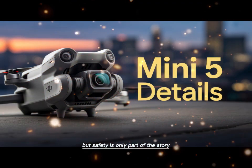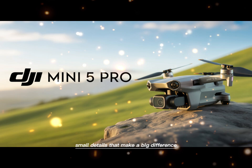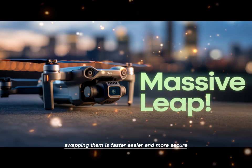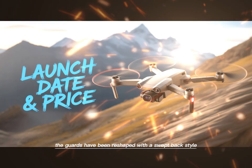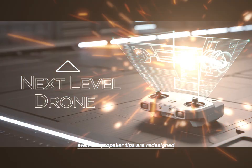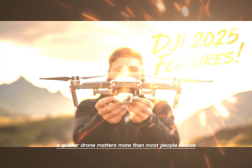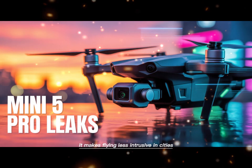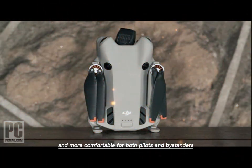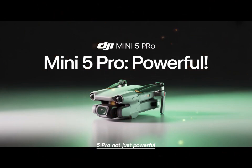But safety is only part of the story. The Mini 5 Pro's design is full of refinements — small details that make a big difference. The propellers now use a simple tap-and-twist system. Swapping them is faster, easier, and more secure. The guards have been reshaped with a swept-back style, improving safety while also enhancing aerodynamics. Even the propeller tips are redesigned — they reduce noise, making the drone quieter in flight. A quieter drone matters more than most people realize. It makes flying less intrusive in cities, less stressful when filming wildlife, and more comfortable for both pilots and bystanders. These details show how much thought DJI has put into making the Mini 5 Pro not just powerful, but practical.